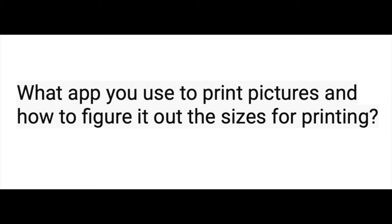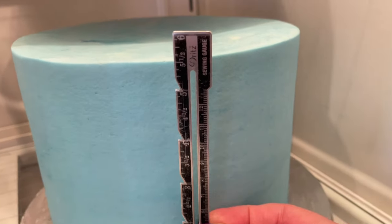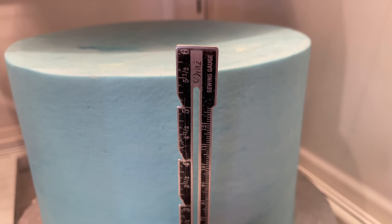On to edible images: what app do you use to print pictures and how do you figure out sizes for printing? I just use Microsoft Word because it has rulers on the side and top. Icing Images also has a program called iPrint you can use as well. For determining sizes, I take my ruler to my already-frosted cake in the refrigerator and figure out how big, tall, and wide the image needs to be, then print it out at the correct size. I have a video showing how I use edible images, linked below.